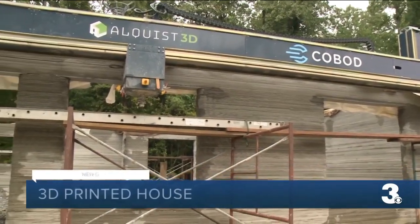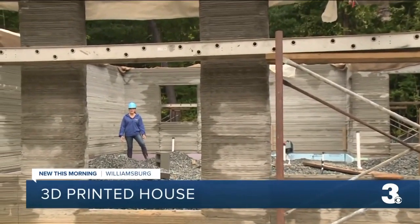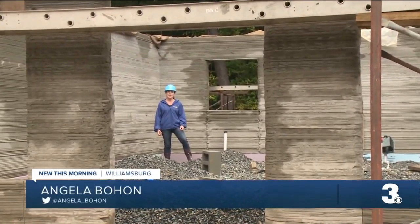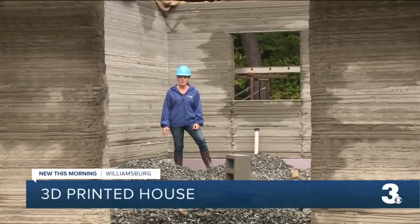With construction still under way, it might be hard to envision, but right now they're going to donate a small printer so that April and her son can make their own doorknobs and cabinet pulls.